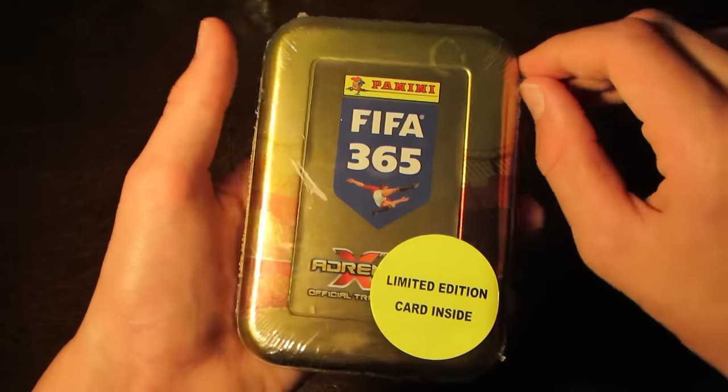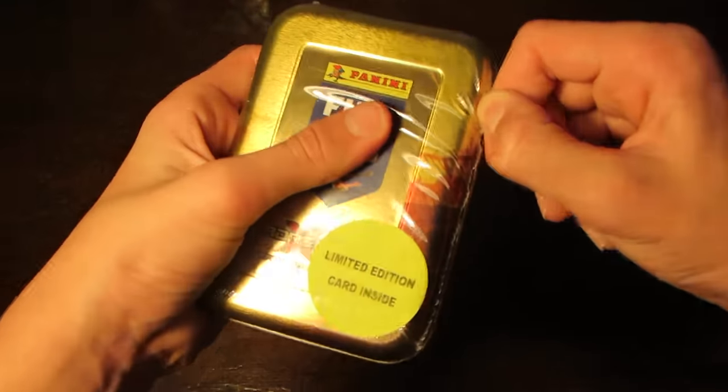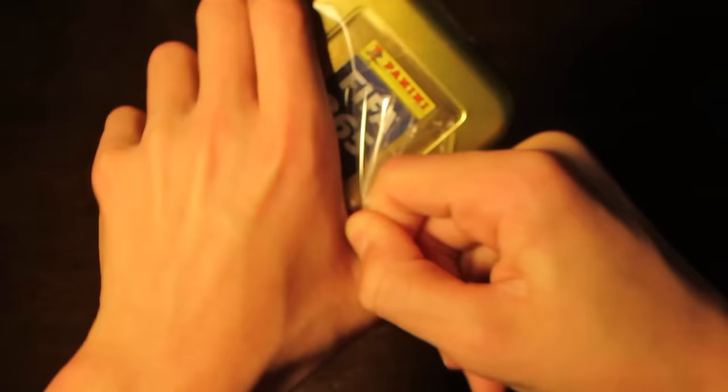We've got a collector tin from the new collection this time. It's the Adrenaline XL collection for the 15-16 season, and as you can see here, it does contain a Limited Edition card on this very ugly sticker there. Let's get the cellophane straight off and get into it.